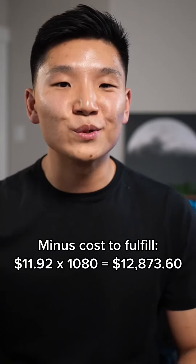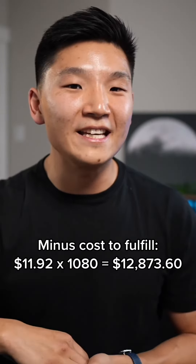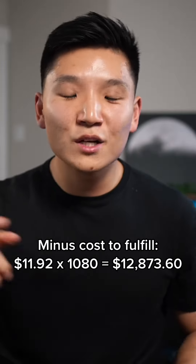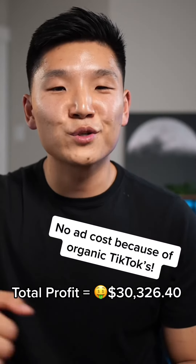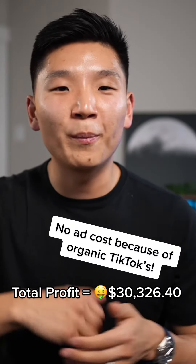Now we need to know exactly how much it's going to cost to fulfill all of these orders. It's going to cost $11.92 per order — with 1,080 orders, that's $12,873.60 in fulfillment costs, leaving a grand total profit of $30,326.40. Not bad for a month's work.